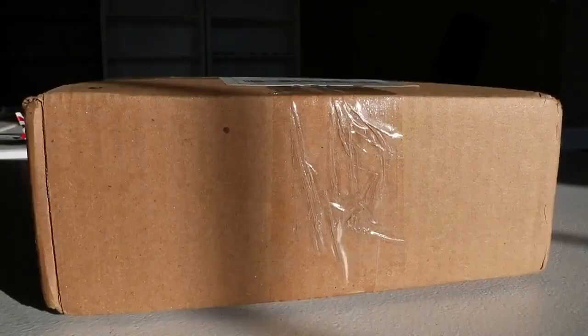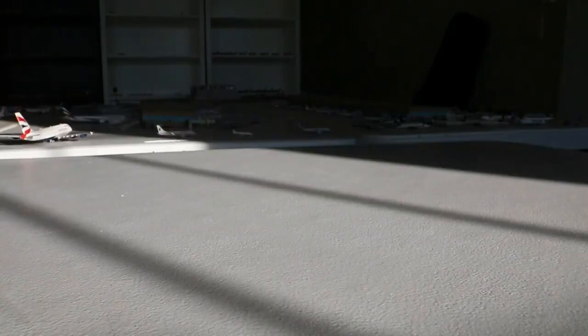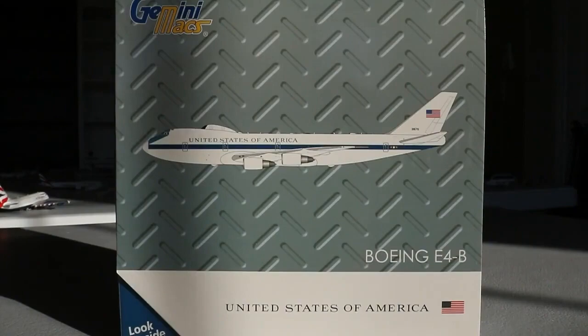Next up we have a really unique model from the Midwest Model Store as well — I've been wanting to get this one for quite some time. This will be a great addition to my military fleet, which I'm looking to expand with unique aircraft types like B-1, B-2, E-4B, C-5, and more. I was able to come across a restock of the E-4B on the Midwest Model Store, so I'm really glad to have this one. We have the Gemini Max 1-to-400 scale United States of America Boeing E-4B.